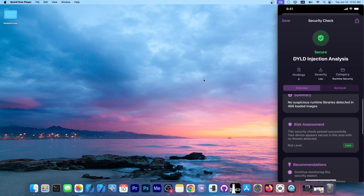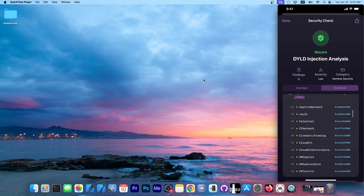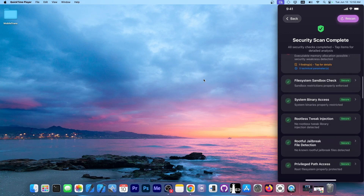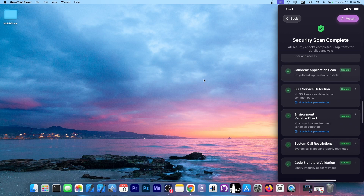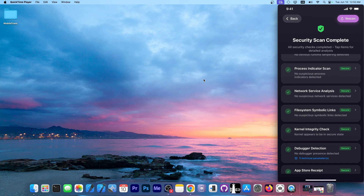It says no suspicious runtime library was detected in 466 loaded images. Under the technical section it shows each individual library loaded for this application, and it will flag if you have libhooker, Substrate, or any other dynamic link library or dylib that shouldn't be there. There are also checks for the file system sandbox — if it can write outside the sandbox it means the device is tampered with. Other checks include privileged path access, kernel task port or tfp0, SSH daemons, environment variables, system calls or syscalls, code signature and AMSI, plus networking and debugging checks.